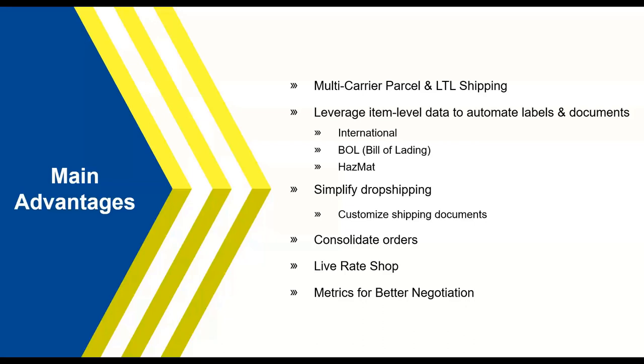Starship also offers live rate shopping. Freight spend is a huge metric everyone's looking at, and being able to view all your carriers and service levels inside Starship helps you pick the carrier that gets the order there quicker or at a lower cost. Along with that comes metrics for better negotiations — total cost and total orders across all carriers gives you the data to take back to your carriers and negotiate better discounts, for example on heavy shipping lanes like the Northeast.